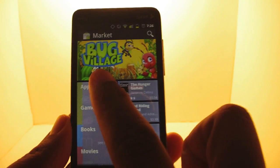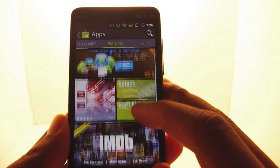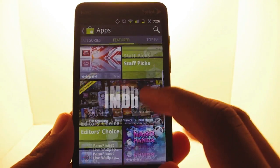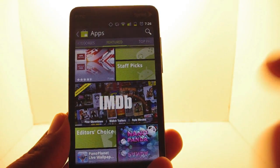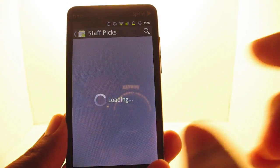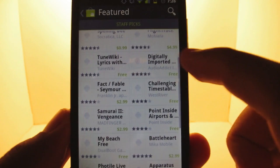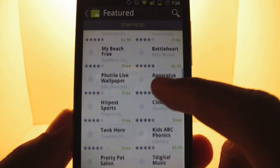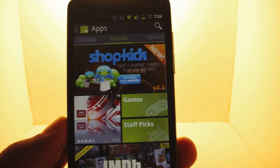Google doesn't care what I think, so let's see what they changed. It has some of the features that they mentioned at Google I/O. There's a big push to feature more apps, so it's got the staff pick sections and editor's choice, like you saw on the Android Market website. These are from actual Google employees who are going through the market, combing through it, and picking stuff that they personally want to highlight and think is worth seeing.